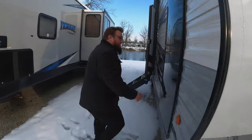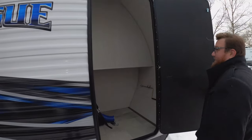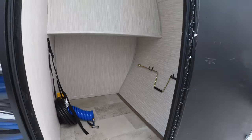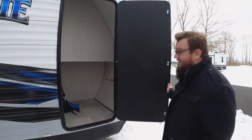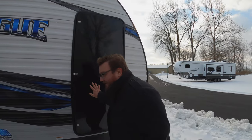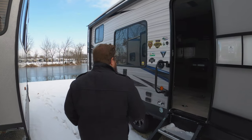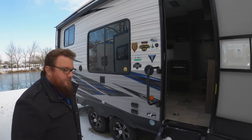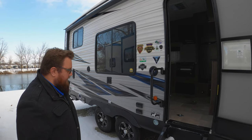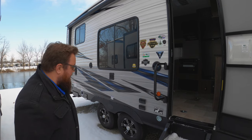Coming around the side, there's really unique storage here — it's almost like an outside closet. You could definitely put some hooks up in there to hang things. Lots of room to put whatever you need: golf clubs, fishing poles, all your riding gear, whatever. So a lot of great storage there. This is a very awarded floor plan — they've won a lot of awards for innovative floor plans, RV of the Year awards, and they're really changing the market with the price point they're doing it in.